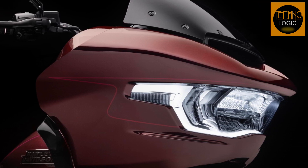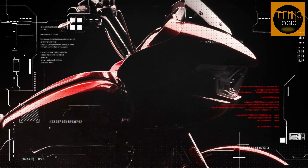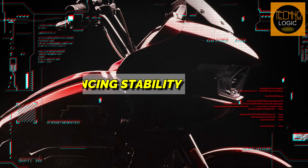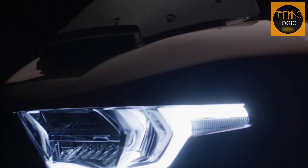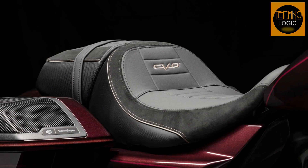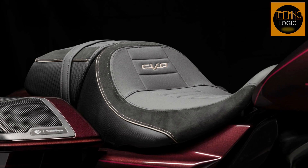The shark nose fairing isn't just for looks — it's aerodynamics in action. Crafted using computational fluid dynamics, it slices through the wind, reducing fatigue and enhancing stability. Integrated LED lighting adds flair, ensuring you're noticed day or night, and the seamless design from fender to saddlebags creates a visual flow like brush strokes on a canvas.